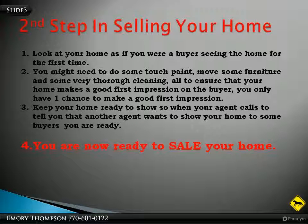This is the second step in selling your home. You want to stand back and look at your home as if you were a buyer seeing the home for the first time. You might need to do some touch-up paint, move some furniture, and some very thorough cleaning, all to ensure that your home makes a good first impression on the buyer. You only have one chance to make a good first impression.